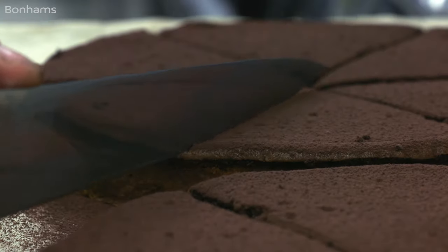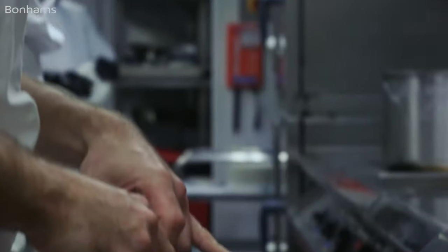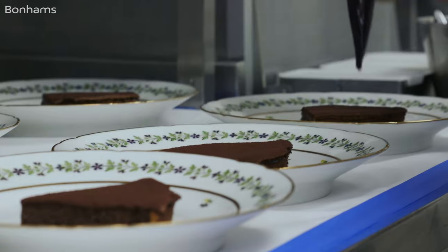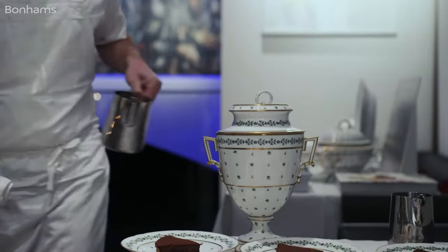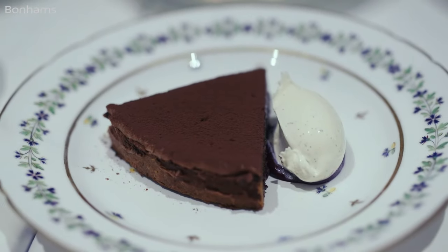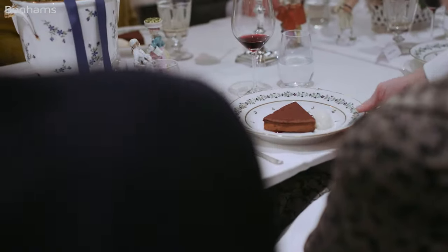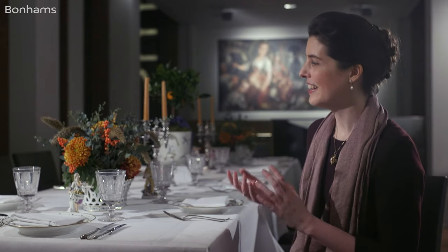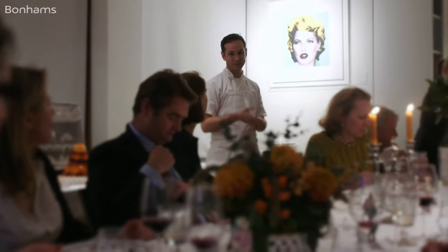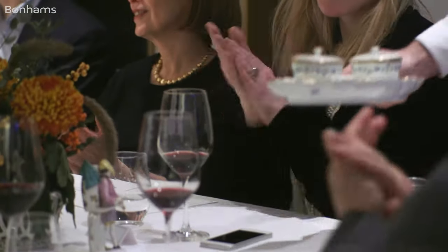Thomas is actually going back to the 18th century in the dessert dish particularly, because he's using the original ice cream pails, which would have been really used to hold ice cream, which was then very precious and very hard to keep. I hope we can engage other people to see how much more value it gives to your dinner to have such a historic piece to dine from. Thank you very much.